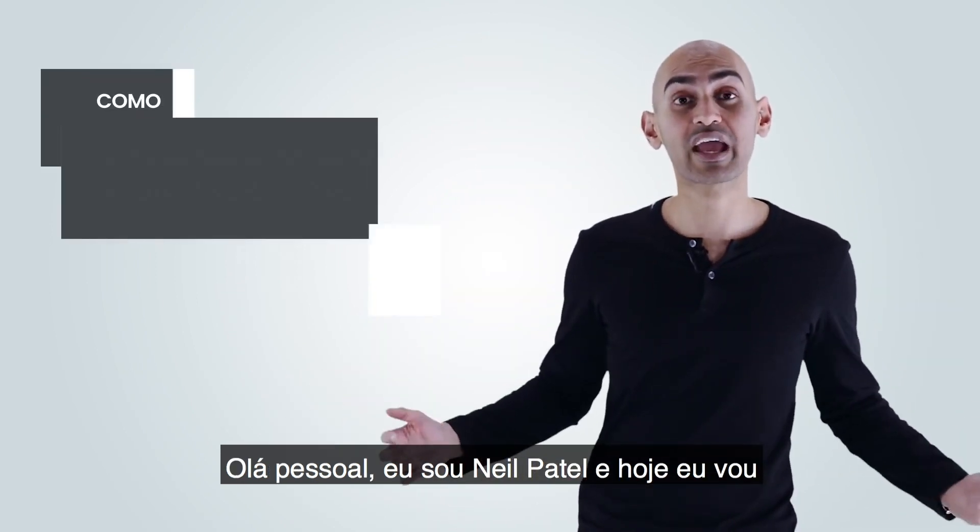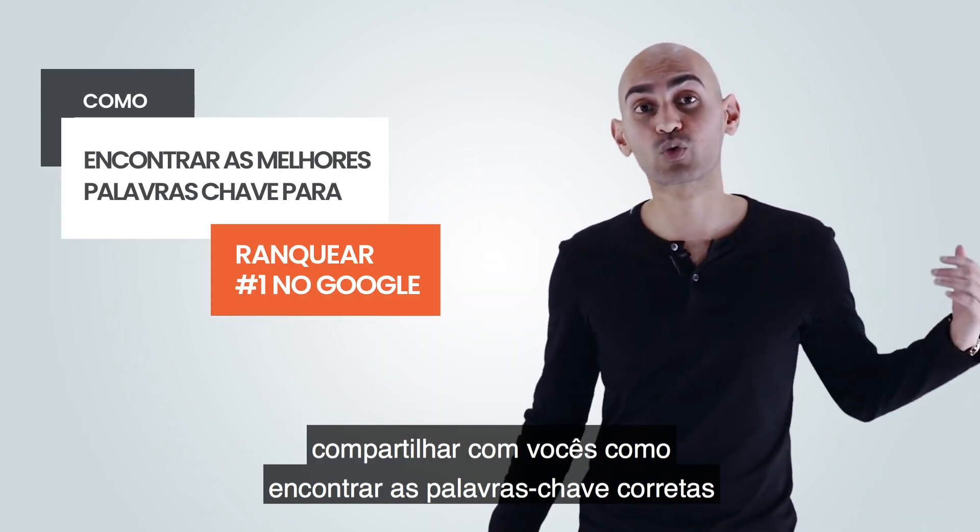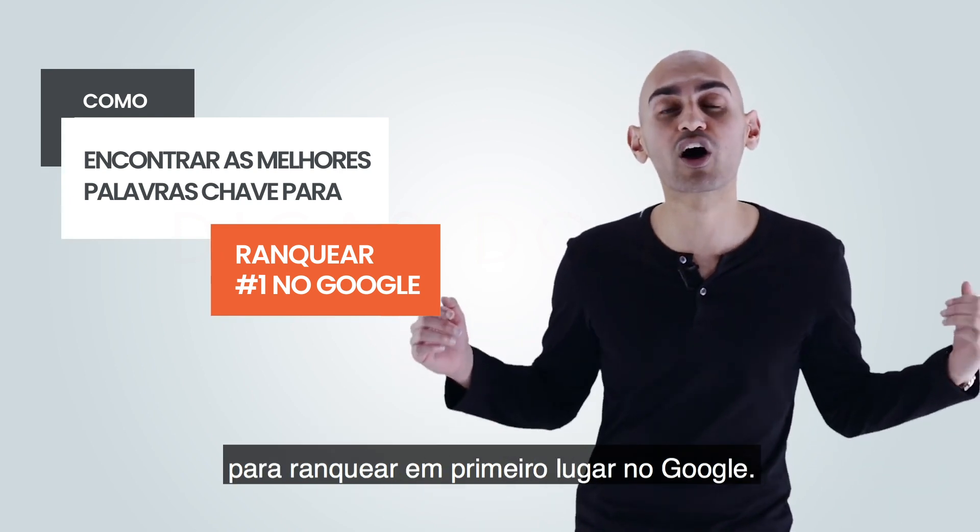Hey everyone, I'm Neil Patel, and today I'm going to share with you how to find the right keywords to rank number one on Google for.